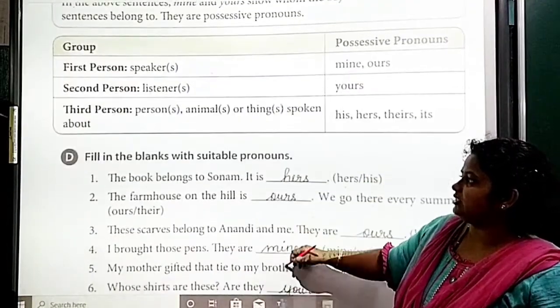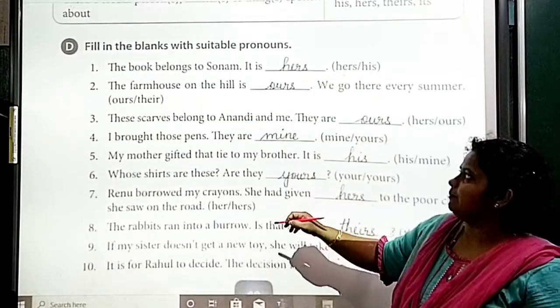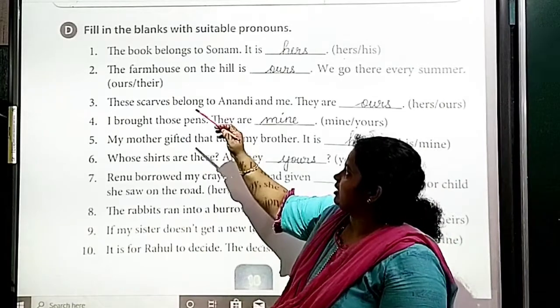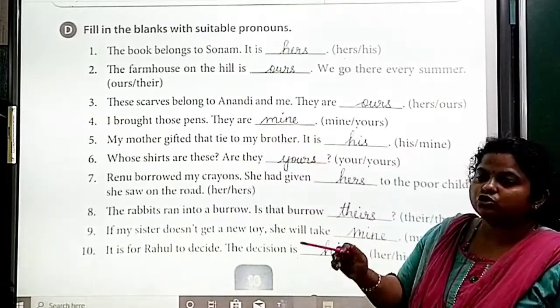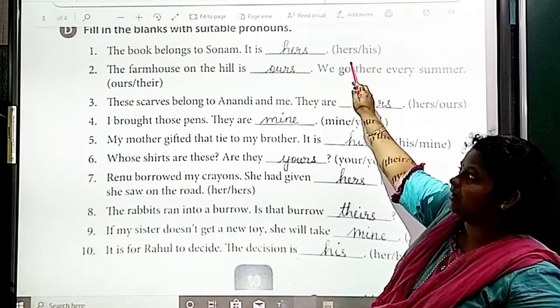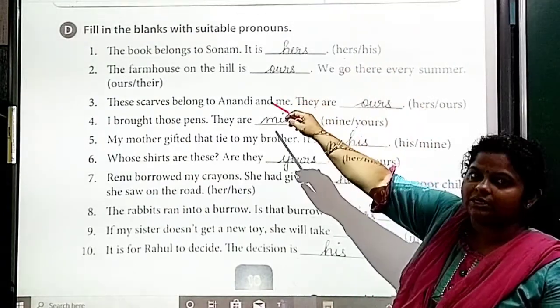Exercise D: Fill in the blanks with suitable pronouns. First: 'The book belongs to Sonam. It is hers.' Because Sonam is a girl.